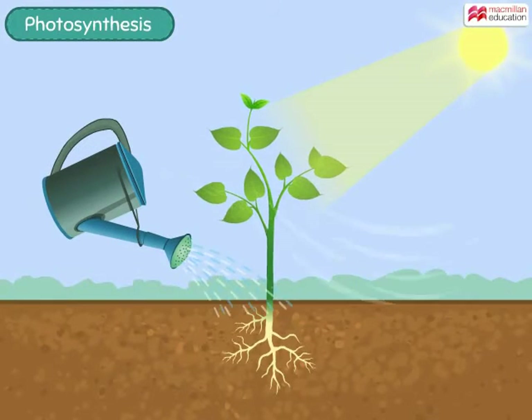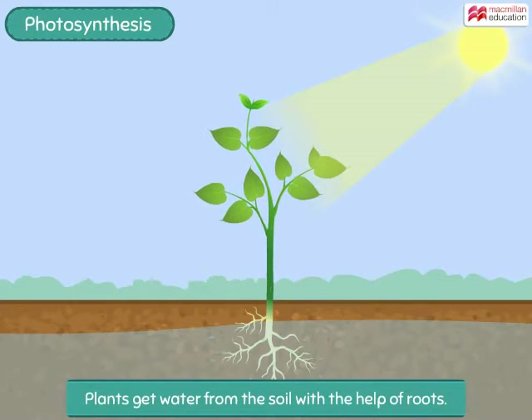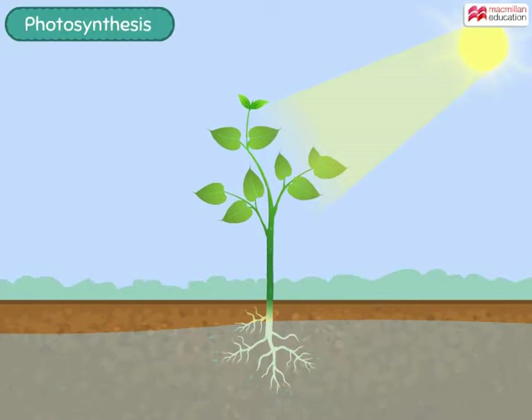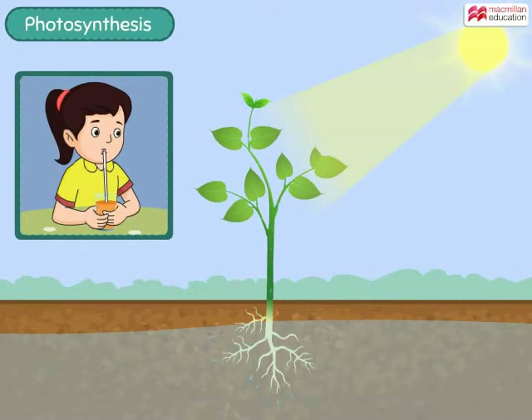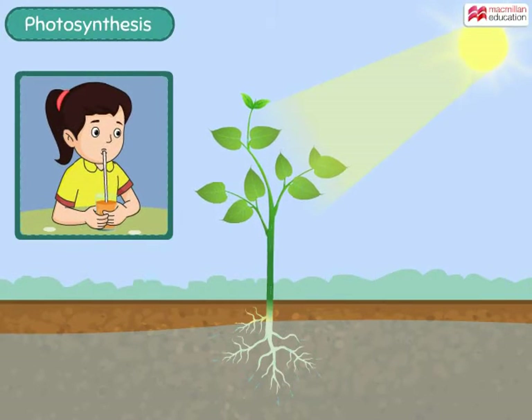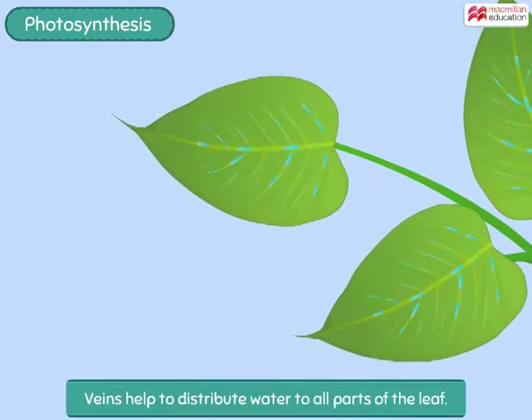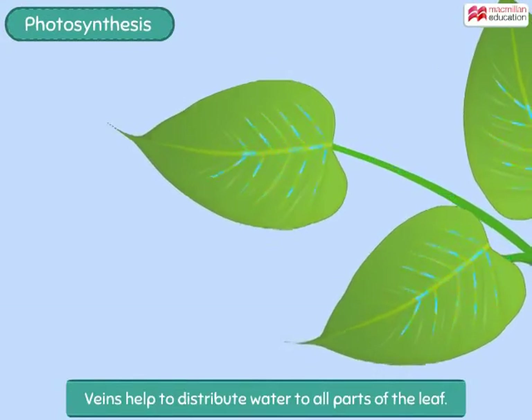The next important thing needed by the plant is water. Plants get water from the soil with the help of roots. Just like the straw that you use to drink juice, the roots and stems of a plant have narrow tubes that help carry water from the roots all the way up to the leaves. The veins in the leaves help to distribute this water to all the parts of the leaf.